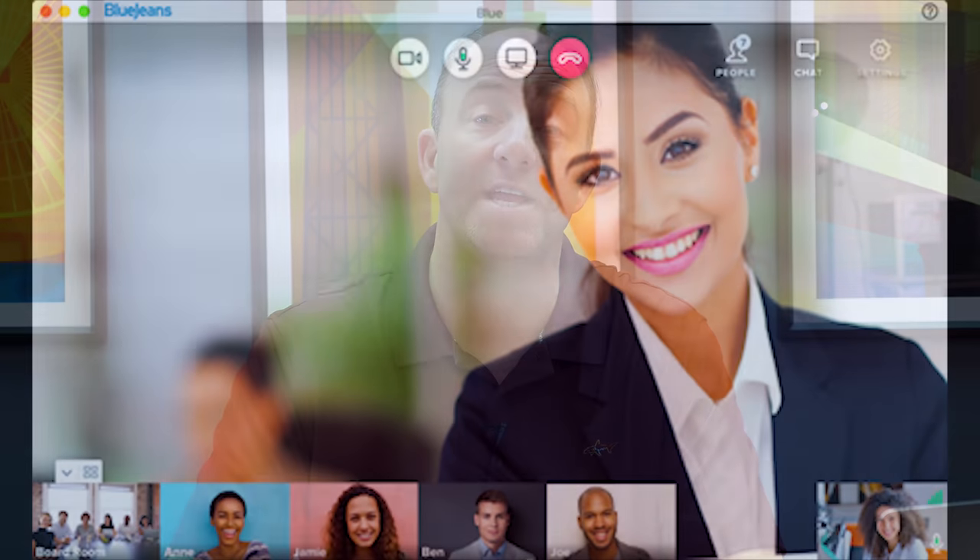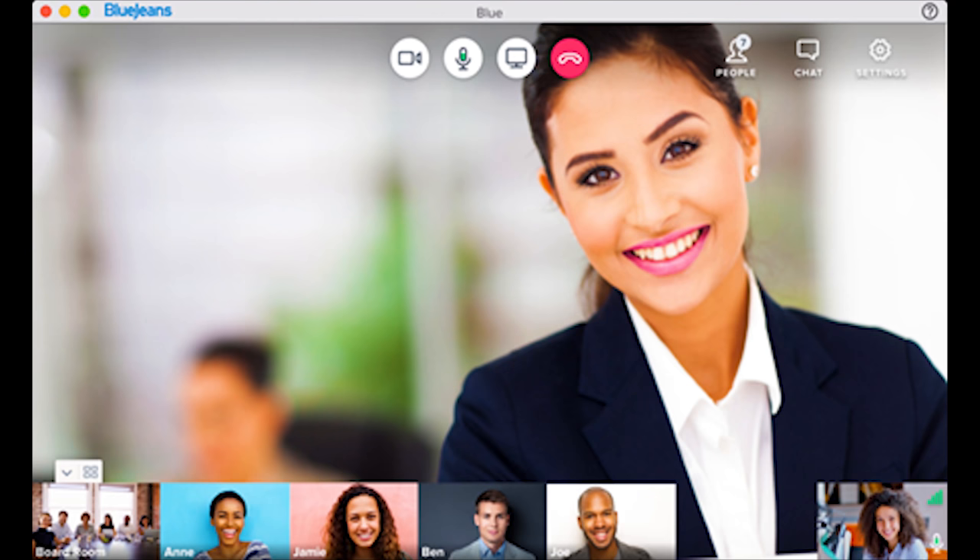Hi there, this is Ira Weinstein. BlueJeans is a leading enterprise video communications provider. Recently BlueJeans asked us to evaluate its Meetings service and specifically its new 2.0 desktop application. BlueJeans Meetings is a cloud-based Meet Me video collaboration service with integrated Dolby Voice HD audio. All BlueJeans Meetings are hosted on the company's video bridges and in virtual meeting rooms.